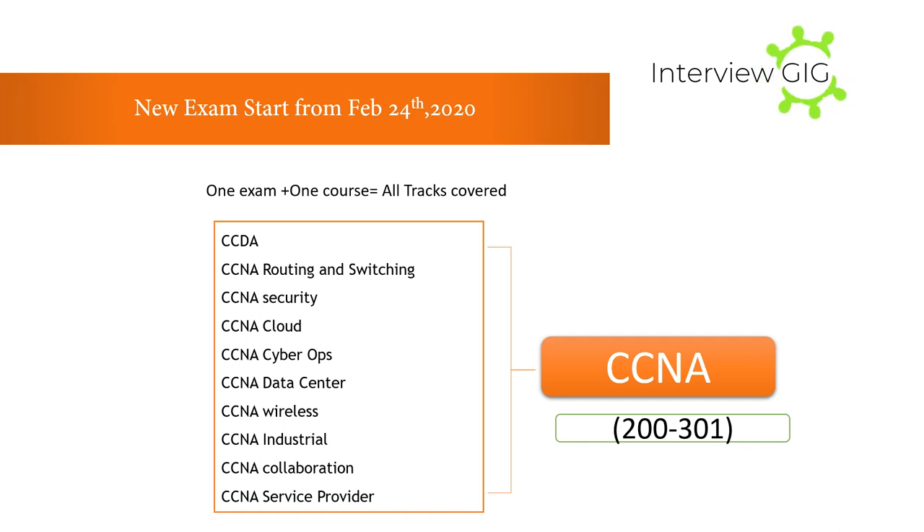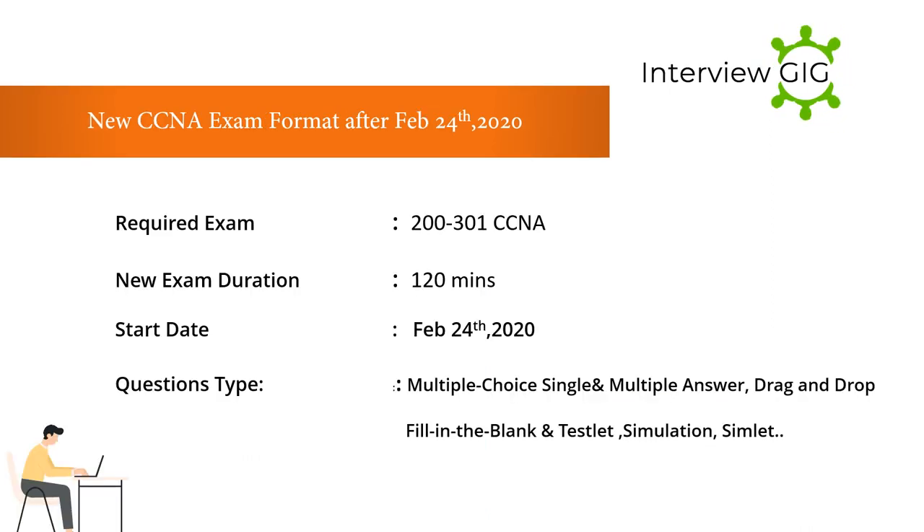All CCNA tracks will not be available after February 24, 2020. New exams start from February 24, 2020 — one exam plus one course covers all tracks previously offered: CCDA, CCNA Routing and Switching, CCNA Security, CCNA Cloud, CCNA Cyber Ops, CCNA Data Center, CCNA Wireless, CCNA Industrial, CCNA Collaboration, and CCNA Service Provider. The new CCNA consolidates all of these tracks into a single exam.